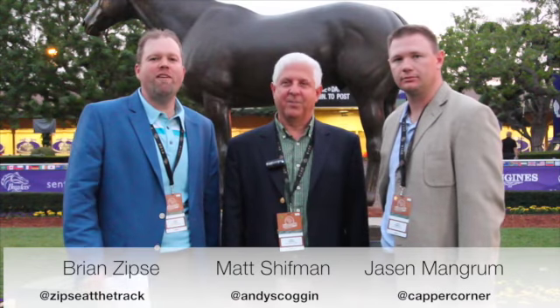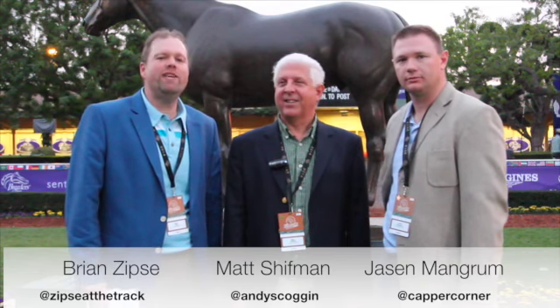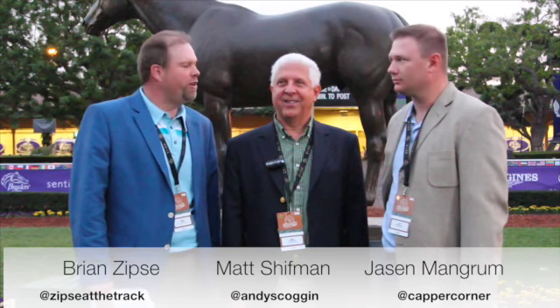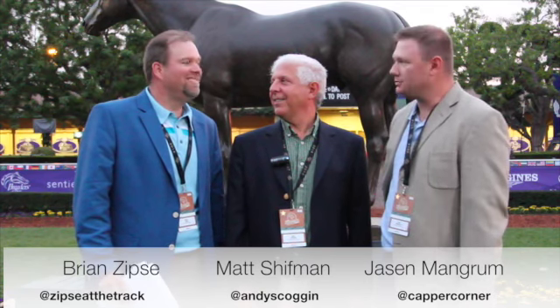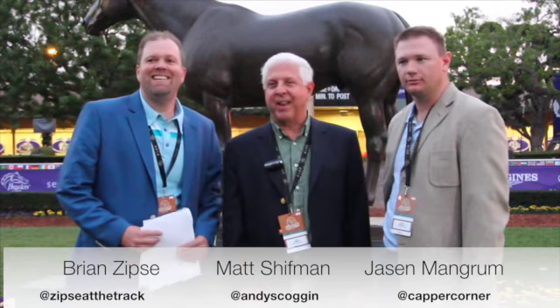Welcome to another edition of Horse Center, everyone. I'm Brian Zipsy. We're brought to you today by Horse Racing Nation and Derby Horse. As always, I'm joined by my Mr. Breeders' Cup partner, Matt Schiffman. We also have the pleasure of welcoming in Jason Mangrum from Horse Racing Nation's Capper's Corner. Thanks for joining us, Jason. What a great setting, standing here in the paddock at Santa Anita in front of Seabiscuit.